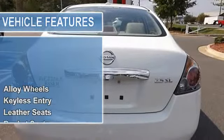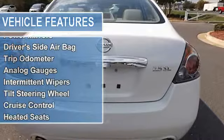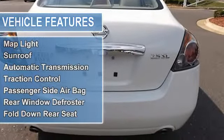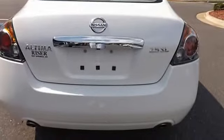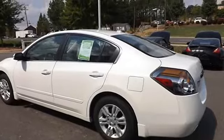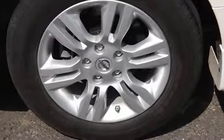Power windows, power door locks, power mirrors, driver side airbag, trip odometer, analog gauges, intermittent wipers, tilt steering wheel, cruise control, heated seats, security features, air conditioning, AM FM radio, compact disc player, map light, sunroof, automatic transmission.